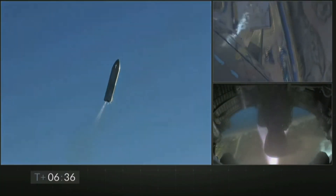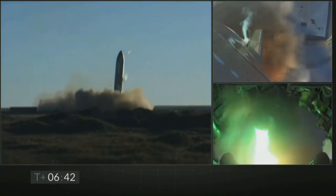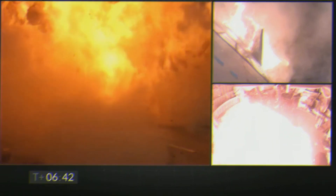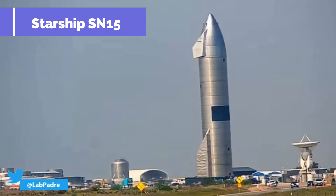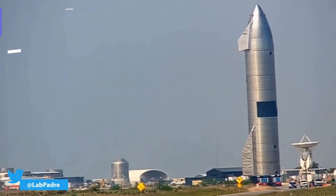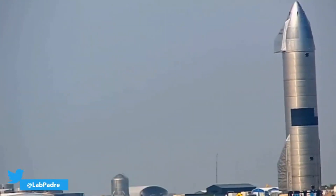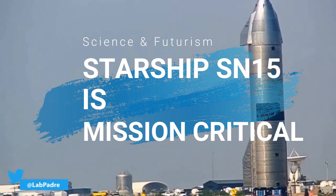SpaceX's Starship prototypes have completed four high altitude flight tests so far, all of them being partially successful. There is good reason to think that the next prototype with hundreds of improvements, Starship SN15, can make or break SpaceX's timeline for future test campaigns. In this video, we'll try to reason why Starship SN15 is mission critical for SpaceX.